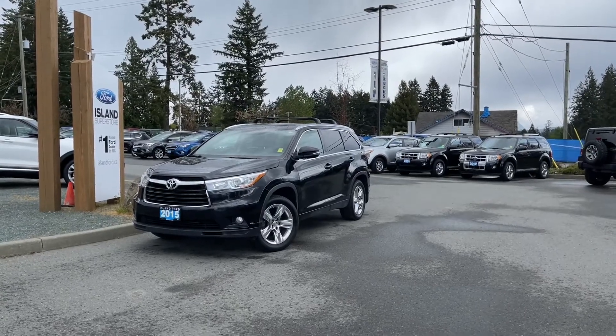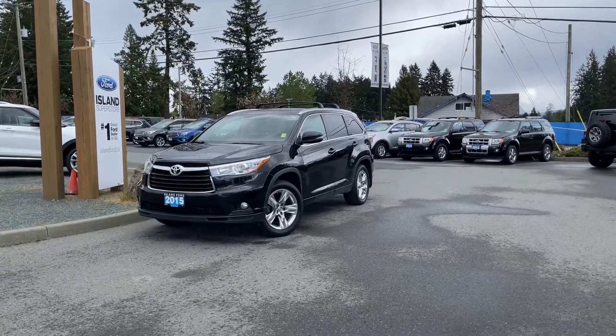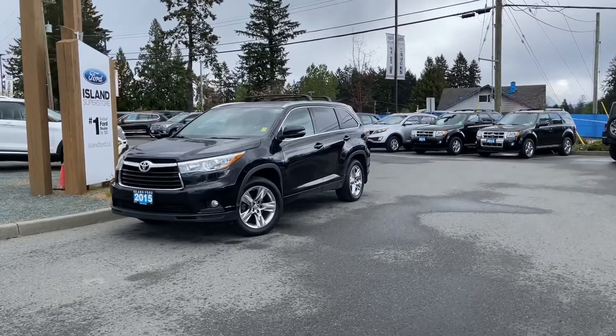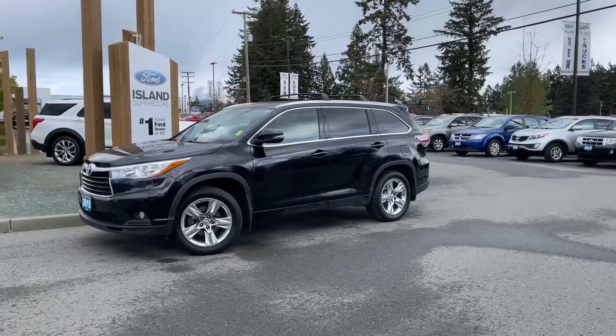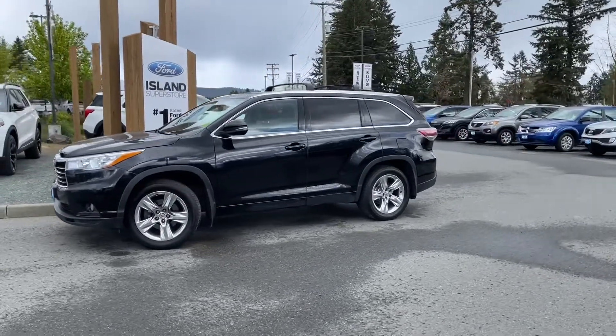It's a little overcast today, but no matter, we can still have some fun. This is a 2015 Toyota Highlander Limited in Black, with black leather interior, seating for seven, four doors and a hatch with a 3.5 litre V6 engine.